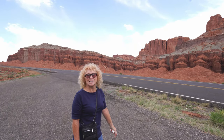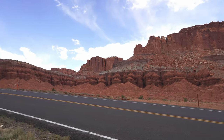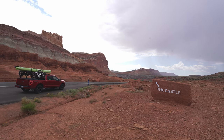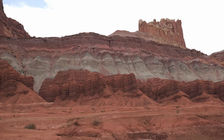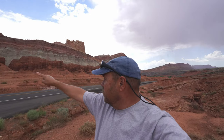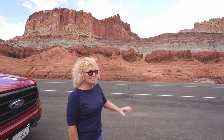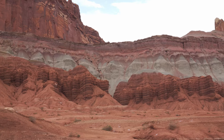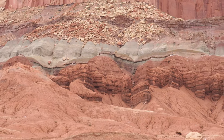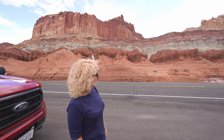This whole area here is known as the Fluted Wall. This area behind me is known as the Castle — you can see the formation of rocks up there that just tend to look like a castle. Diane's got another name for the rocks over here: when she first saw them, before knowing the name of the area, she looked at the green and said those look like little gnomes, with pointy hats, and if you use your imagination you can see the faces on them.